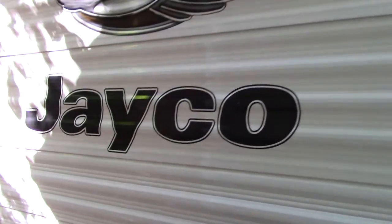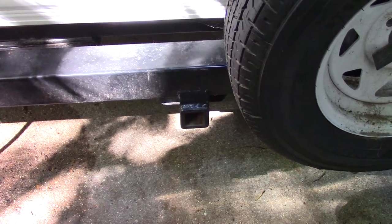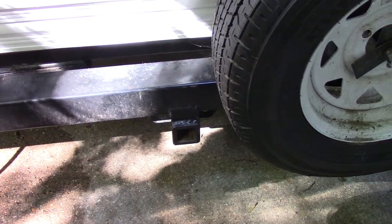I also had the dealer install an additional rear hitch, which is a Class 3 2-inch receiver. It is custom welded to the frame, so it's very sturdy.